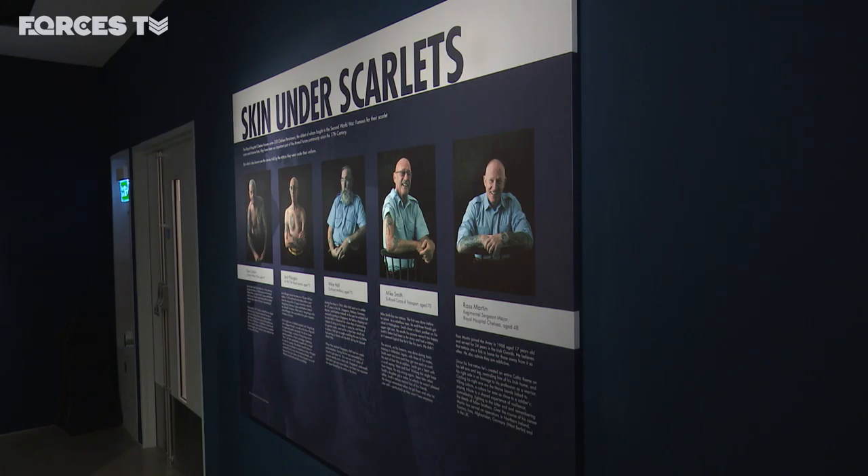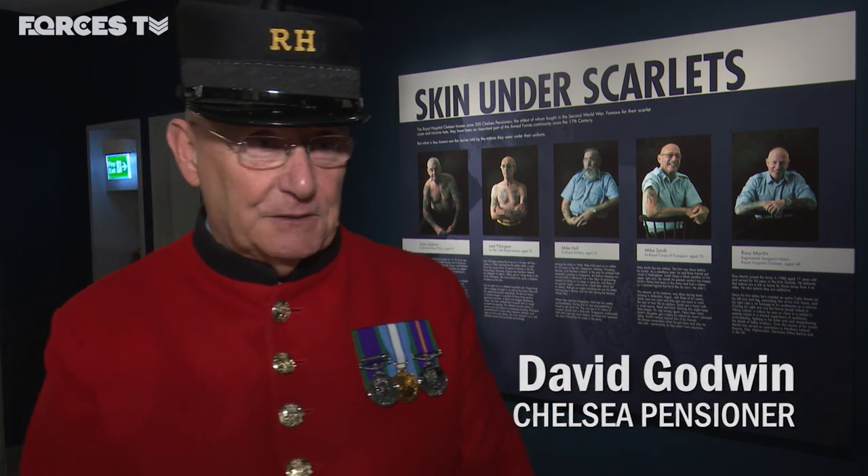Five of those featured are Chelsea pensioners, including David Godwin. His leg tattoo is more of the only military style tattoo he has, serving as a remembrance to any soldier, serviceman, airman or sailor who's passed away.